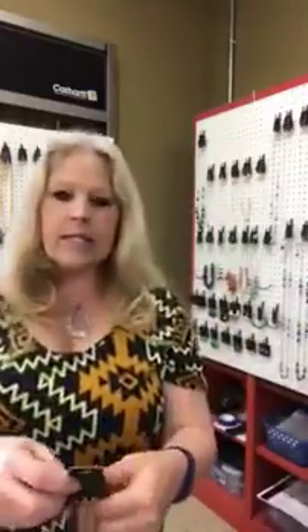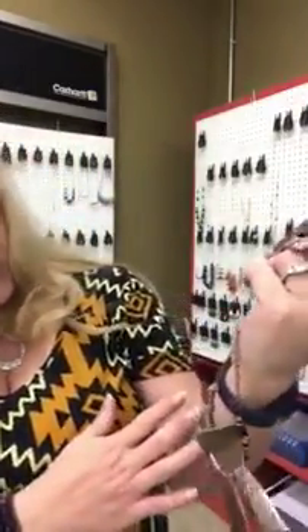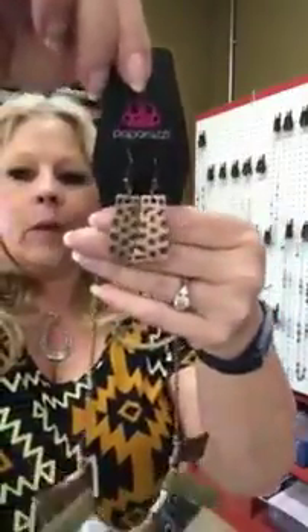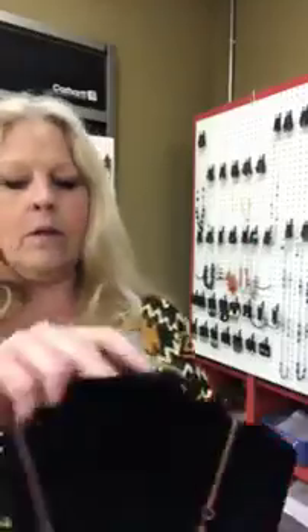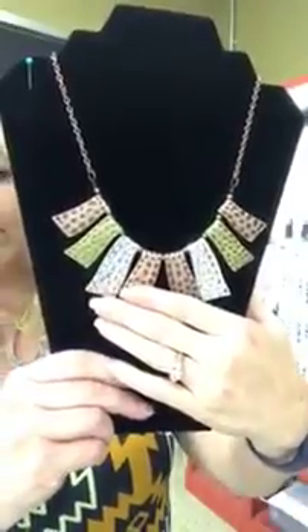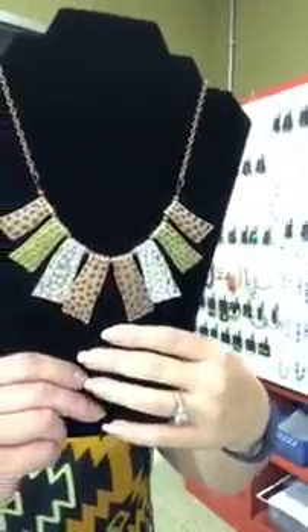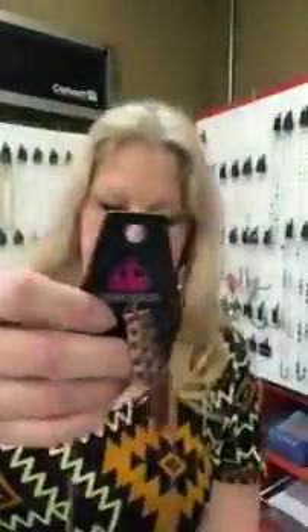This is number 616 and this is going to be multi colors — it's got brass and bronze and silver. Here's your cute earrings and then here's your necklace. Isn't that cool — gives you silver, copper, and brass. Trying to get the glare off for you — this is a really cute fun necklace, number 616.